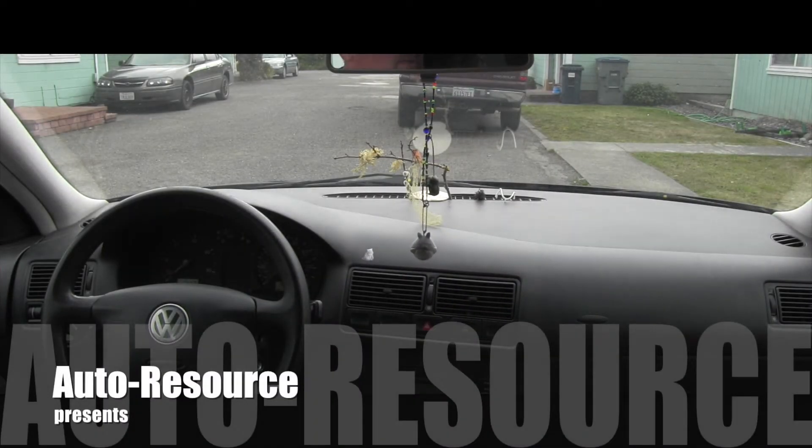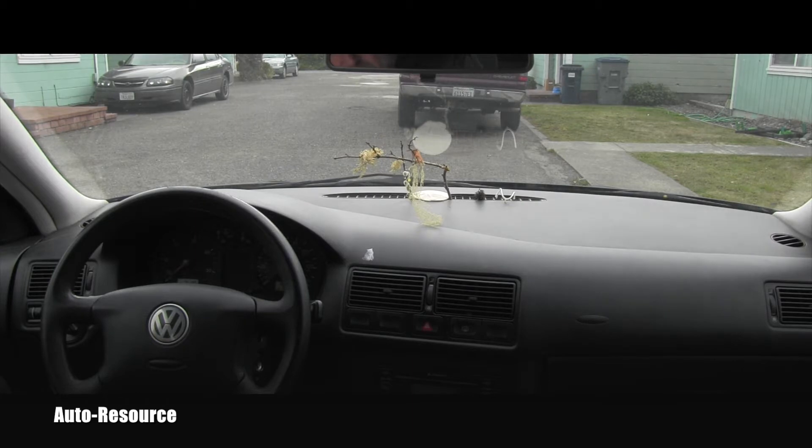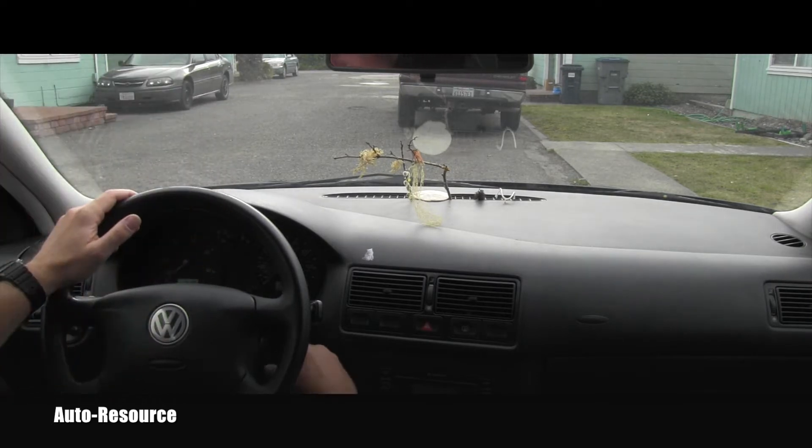Hello, welcome back to the AutoResource YouTube channel. We're inside a 2002 Volkswagen Golf TDI — the turbodiesel version. The owner says it very frequently gets into limp mode. I wasn't asked to diagnose this yet, but I was so curious I couldn't stop myself from coming here with my scanner to do a few checks. The check engine light is on, so I hooked up the scanner, started it up, and let's see what we can read together.